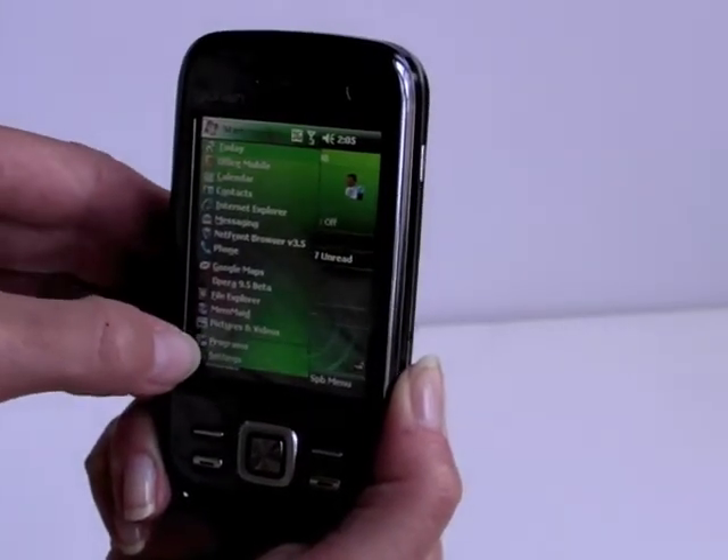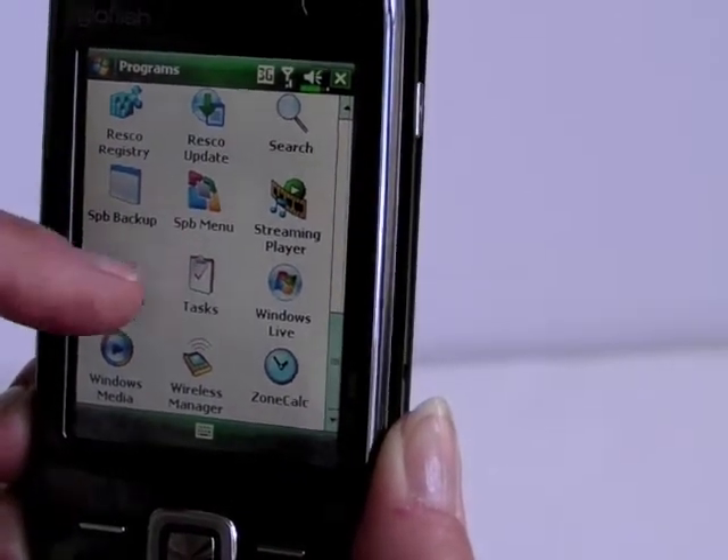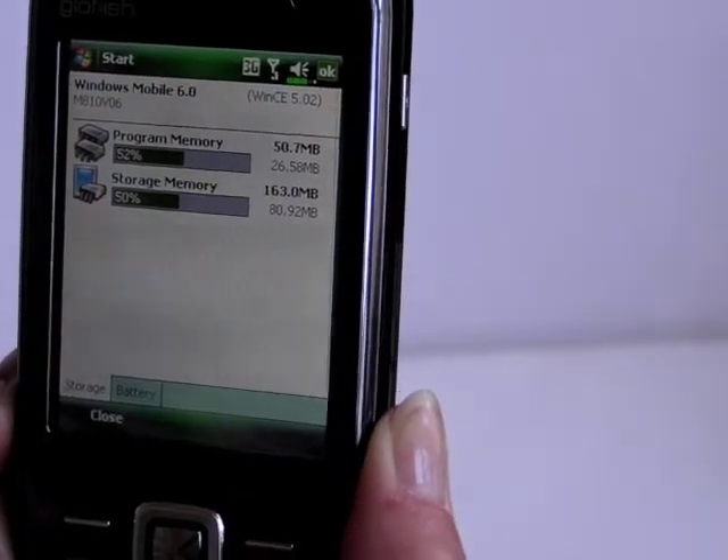It's fairly responsive, so you can see your programs and launch applications with a bit of delay — not too bad.